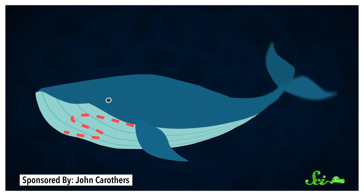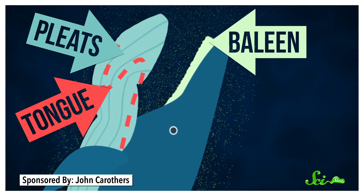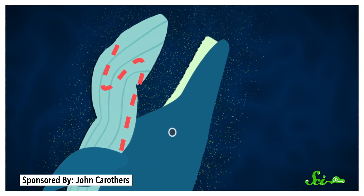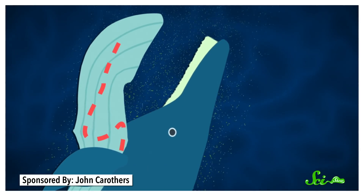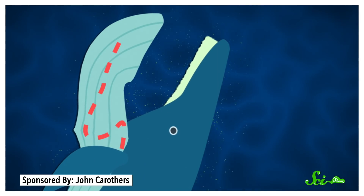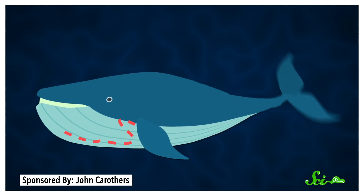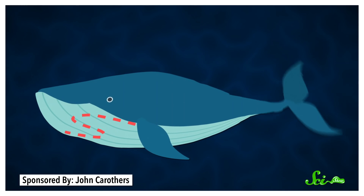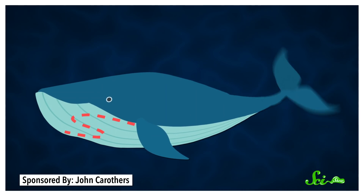To get a mouthful of tiny krill, blue whales open up wide and lunge through dense schools at high speeds. The resulting force of all that water rushing into the whale's mouth flips its tongue inside out and expands the pleated bottom of its mouth, forming a giant pouch full of doomed critters. Then the whale closes its mouth, and the tongue helps squeeze all that water out through the baleen plates, leaving behind as much as half a million calories' worth of food.